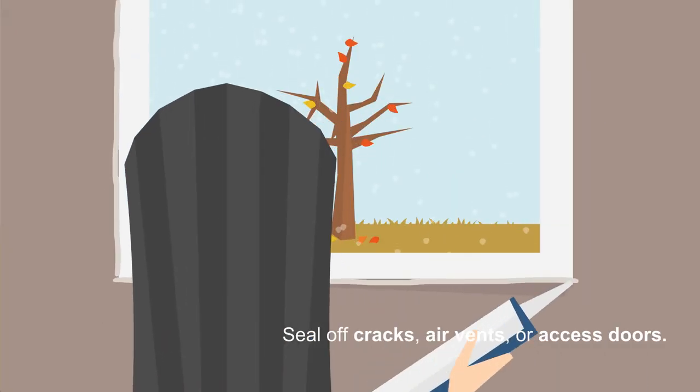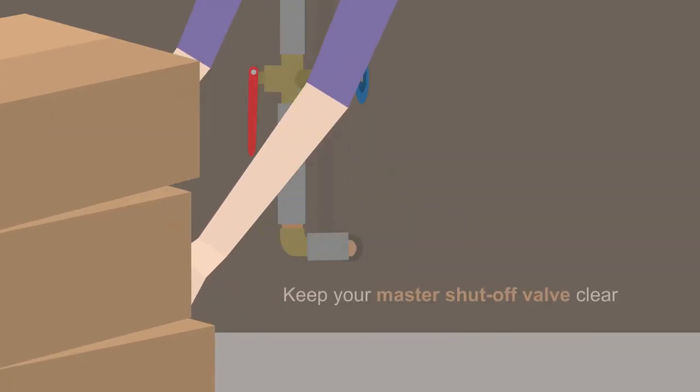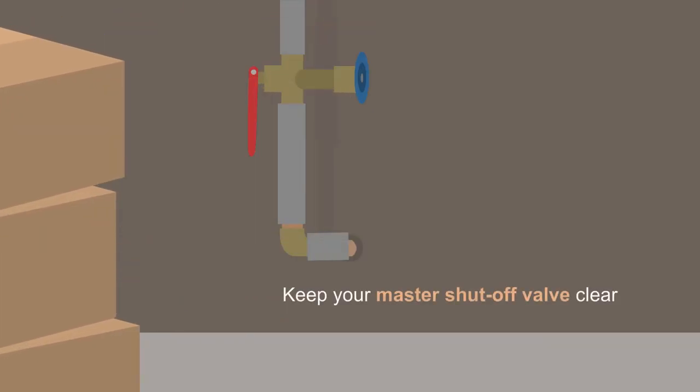She makes sure to seal off any cracks, air vents, or access doors. She keeps her master water shutoff valve clear of any obstructions so that she always has access to it.